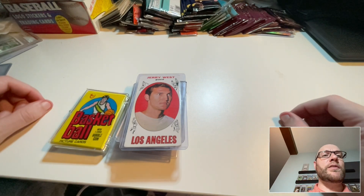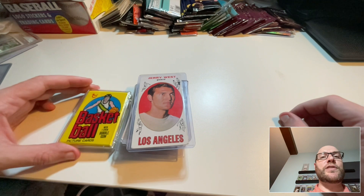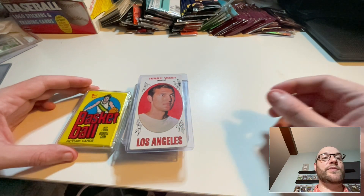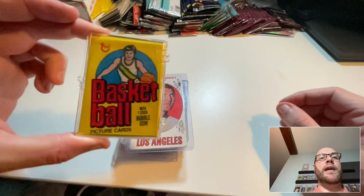Thanks for watching, we're back with another video. This one is a collection of different things — a series of items I got in a Facebook group for vintage cards in a fire sale. The guy who's selling them is super nice and gave some great deals.